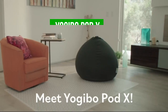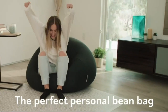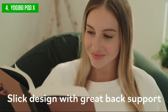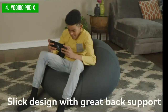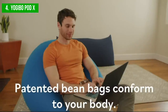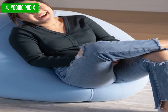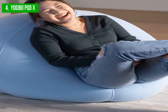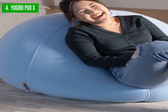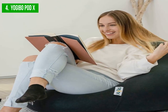Next up, we have the Yogabo Pod X. If you're looking for a comfortable and compact beanbag chair, the Yogabo Pod X is worth considering. This beanbag chair is designed to be a personal size option, meaning it doesn't take up much room, making it perfect for small spaces. Despite its size, the Yogabo Pod X sits up tall, creating a comfortable spot to read, hang out, or watch shows. One of the most notable features is its double-layered, machine-washable cover, designed to withstand regular use by both humans and pets alike.